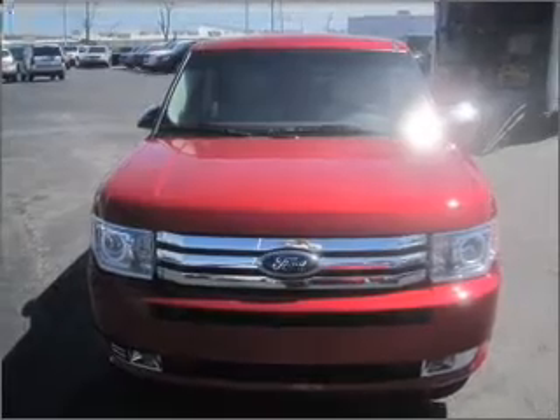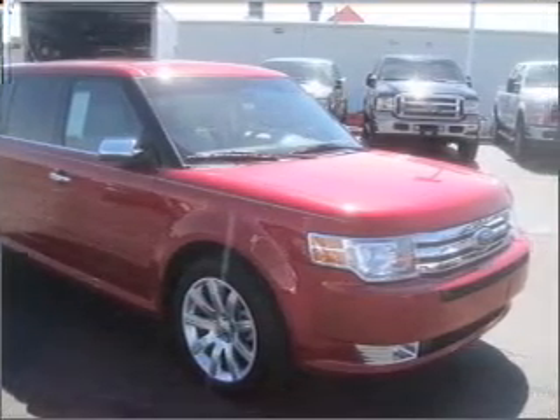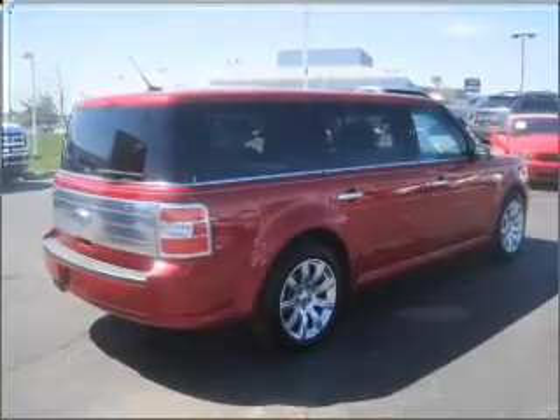GPS navigation will guide you to your destination. Premium wheels lend a distinctive appearance. Get advanced listening benefits from the premium sound system.